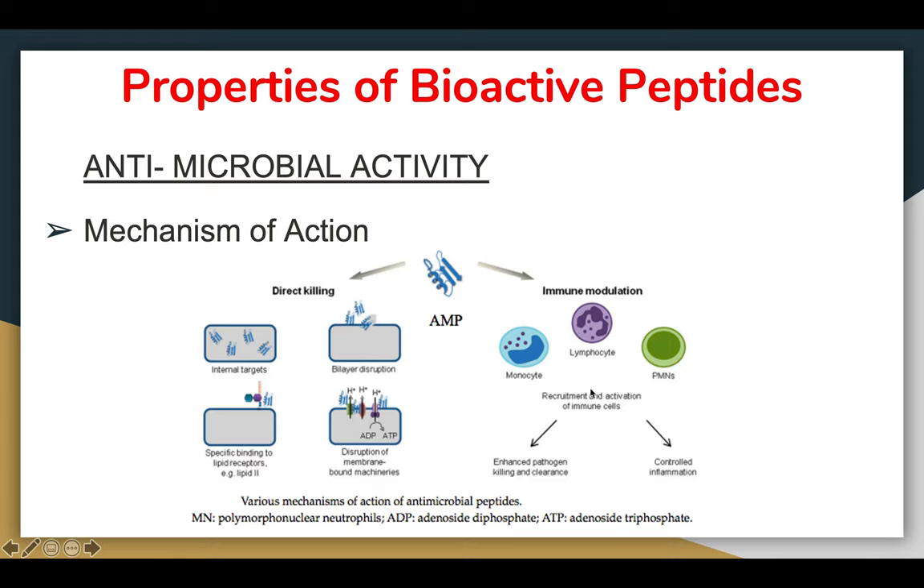Whether direct killing or immune modulation is preferred depends on the individual. Direct killing seems obvious — kill the microbe and get rid of the problem — but some microbes may survive, adapt, and mutate, requiring a new bioactive peptide. Immune modulation is an alternative, but it can also have side effects since it involves the immune response system and could cause a reaction in the body.